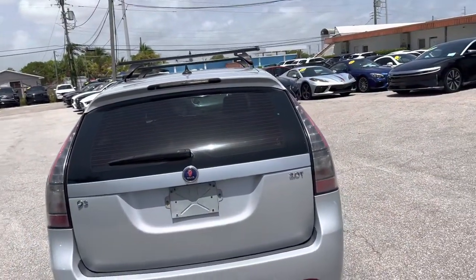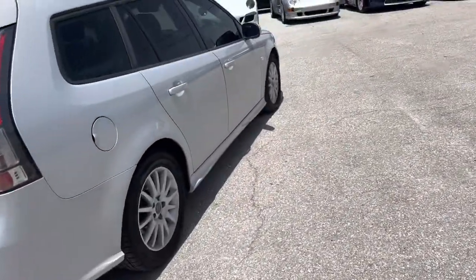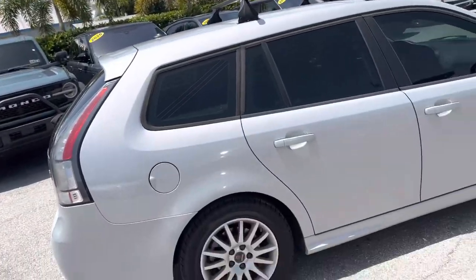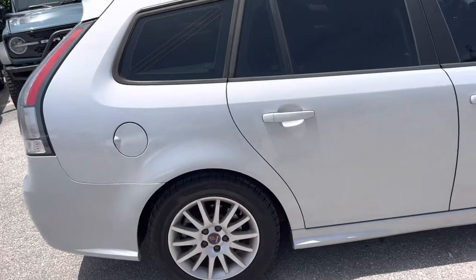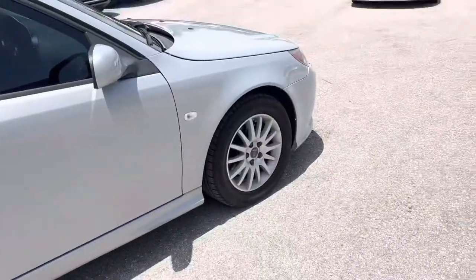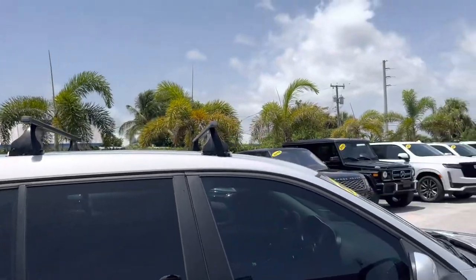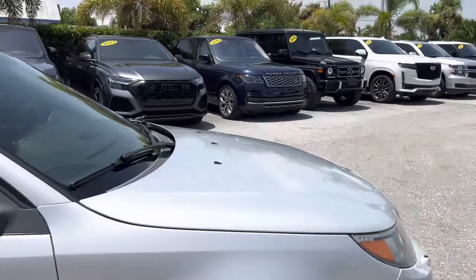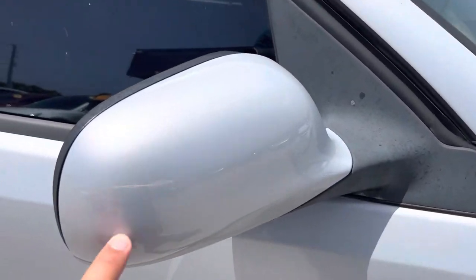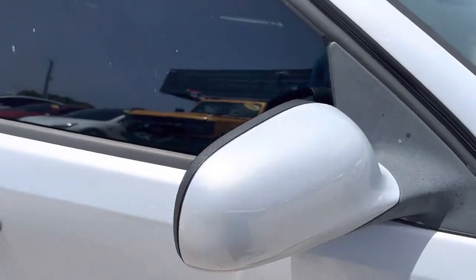No imperfections in the back here. Rear window has new tint on it again. If you love Saabs, we got a great 9.3 wagon here. No curb kisses on the passenger rear or the passenger front wheel — plenty of life left on those tires. No imperfections to point out on this side of the body, other than a little touch on the mirror — just a tiny scuff, nothing big.